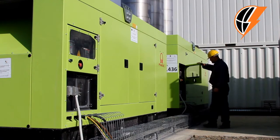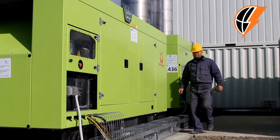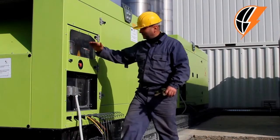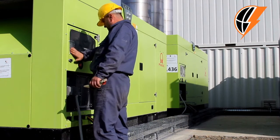Looking for a trade-in? We also buy new and used diesel and natural gas engines and generators. You'll get the highest possible resale value from us on your generators and engines. We can disconnect, load, and transport the equipment so you don't have to deal with all the hassle.